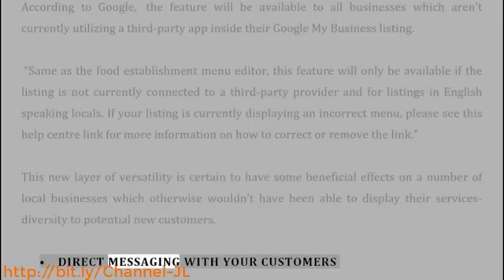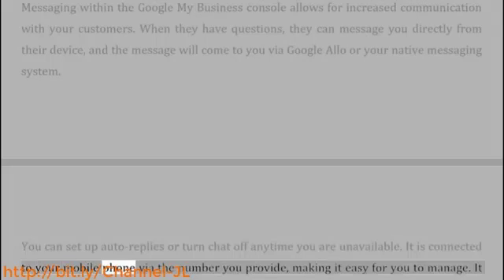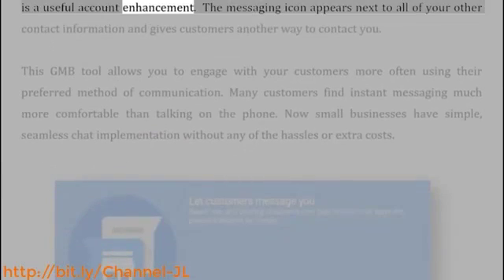Direct Messaging with your customers: Messaging within the Google My Business console allows for increased communication with your customers. When they have questions, they can message you directly from their device, and the message will come to you via Google Allo or your native messaging system. You can set up auto-replies or turn chat off anytime you are unavailable. It is connected to your mobile phone via the number you provide, making it easy for you to manage.